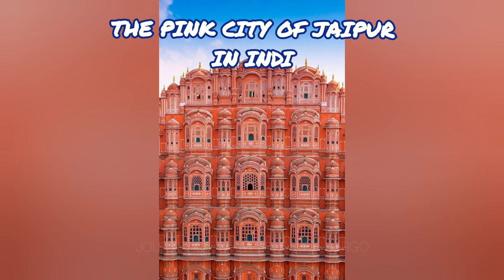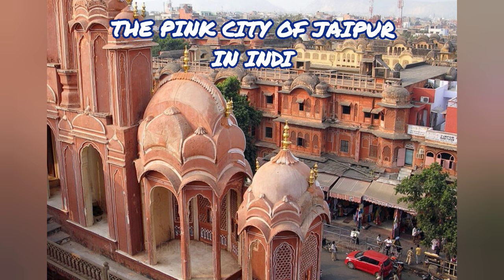Following a tour of the Amber Fortress, you can access the Tiger Fortress via an underground tunnel, which provides a stunning perspective of Jaipur's Pink City. However, even a short stroll through the Pink City streets would be an amazing experience.